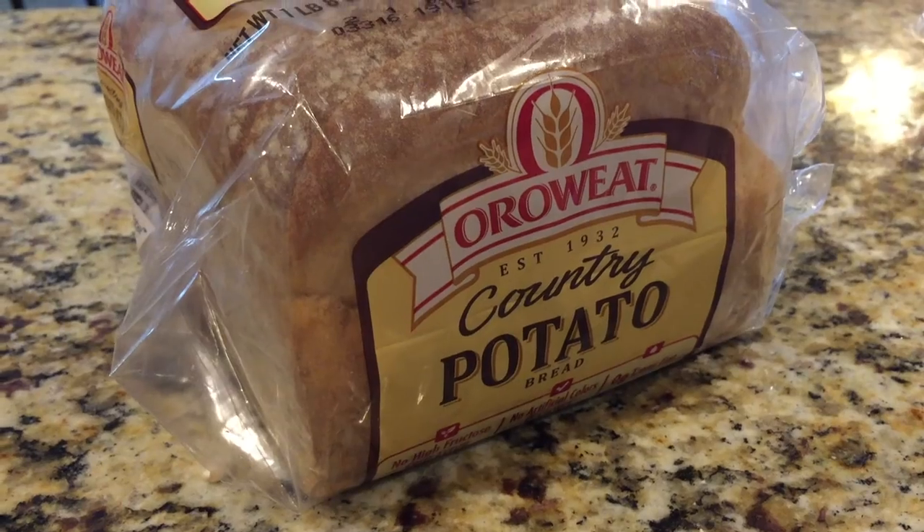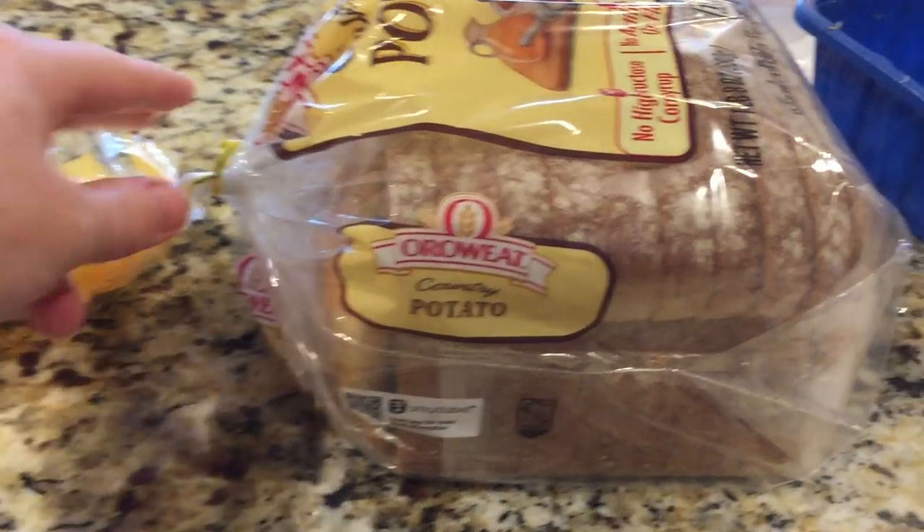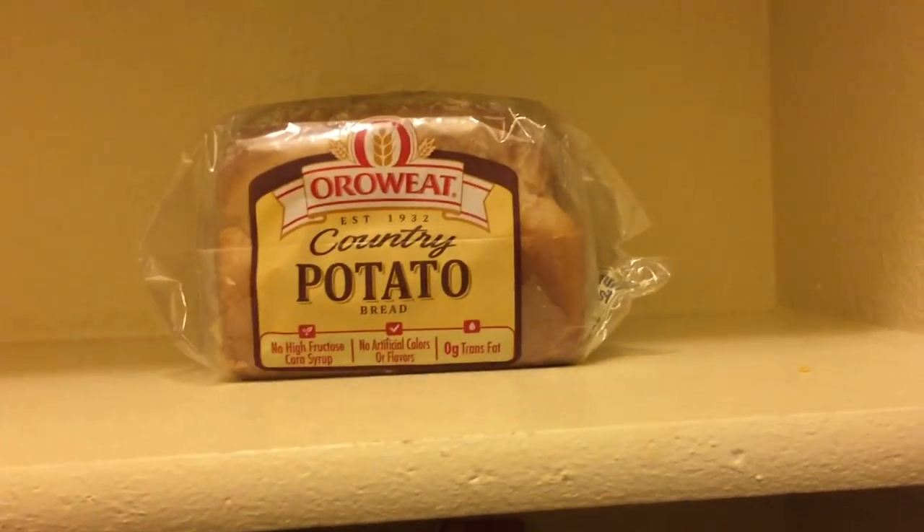Believe it or not, bread is not supposed to go in the fridge despite everything that you've heard. It's actually supposed to stay in either a bread box or on your counter — somewhere cold, somewhere dark, but not in your fridge. When it gets too cold, the yeast in there makes it go stale a little bit faster. So if you're not going to use your whole loaf of bread — as a family of six, we're not huge bread eaters — I'll take half of the loaf, put it in a Ziploc bag, and shove it in the freezer. The rest of the loaf I'll put in the pantry so we can eat it later throughout the week.